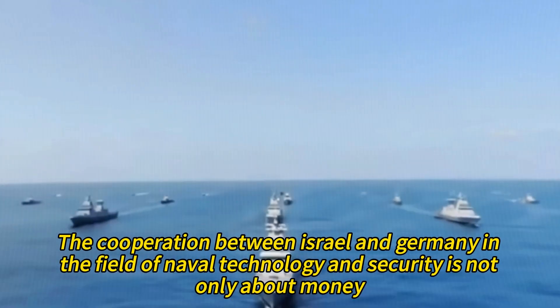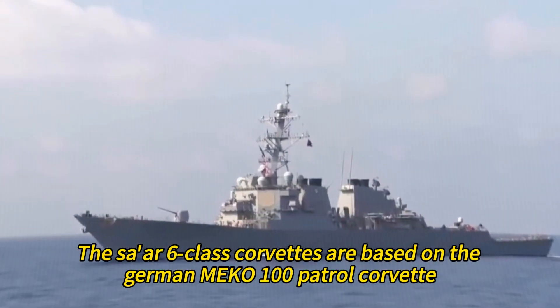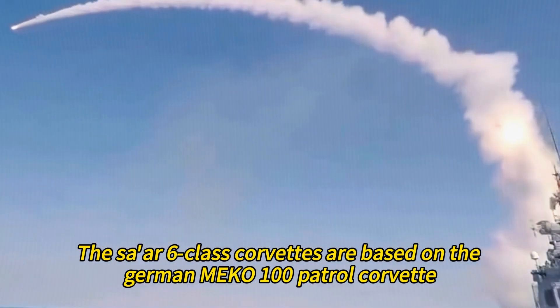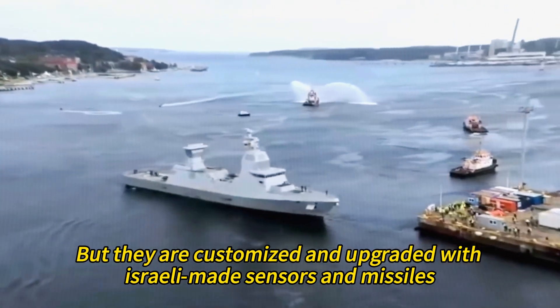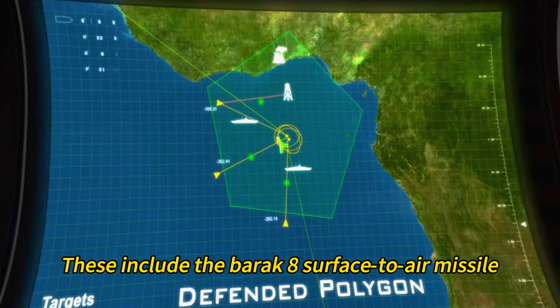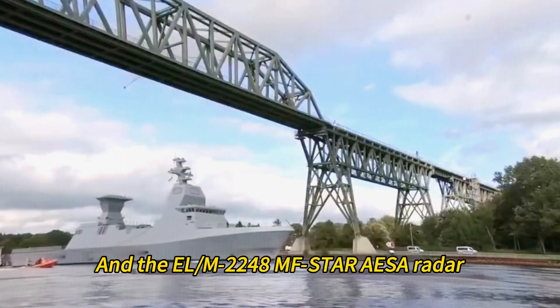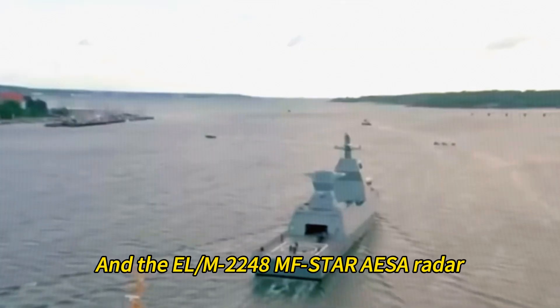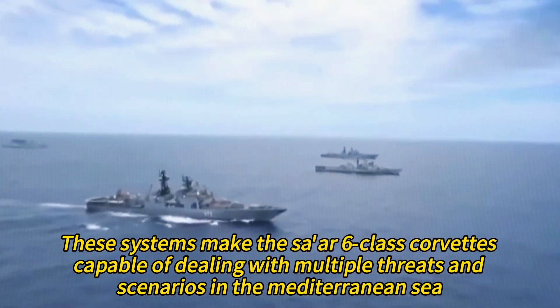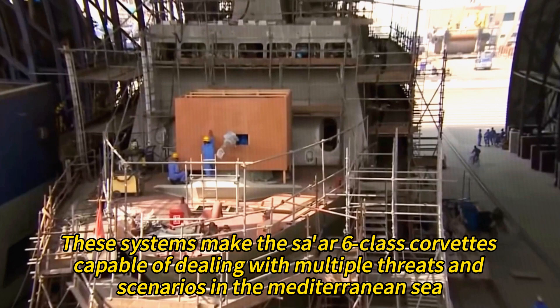This subsidy was similar to the one Germany provided for the Dolphin-class submarines that Israel also bought from Germany. The cooperation between Israel and Germany in the field of naval technology and security is not only about money, but also about sharing expertise and experience. The Tsar 6-class corvettes are based on the German Mecha 100 patrol corvette, but customized and upgraded with Israeli-made sensors and missiles. These include the Barak-8 surface-to-air missile, the Naval Iron Dome system, the Gabriel anti-ship missile, and the ELM-2248M F-Star AESA radar.